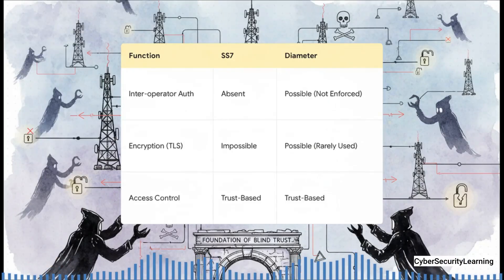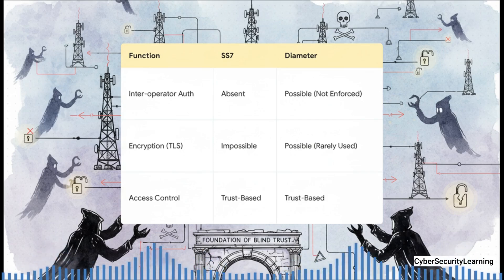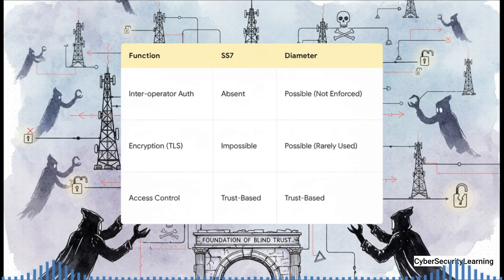This table sums up the whole tragedy of 4G's security perfectly. With SS7 you couldn't have security. With Diameter you could — but because it wasn't enforced, it was almost never used. Authentication between operators? Possible, but still based on trust. Encryption? Possible, but rarely used. In the real world, the global 4G network was still running on the exact same trust model from the 1980s. Diameter didn't fix the problem; it just put a nice modern label on it.